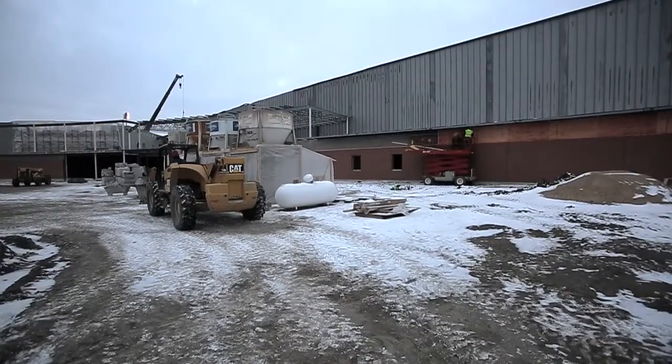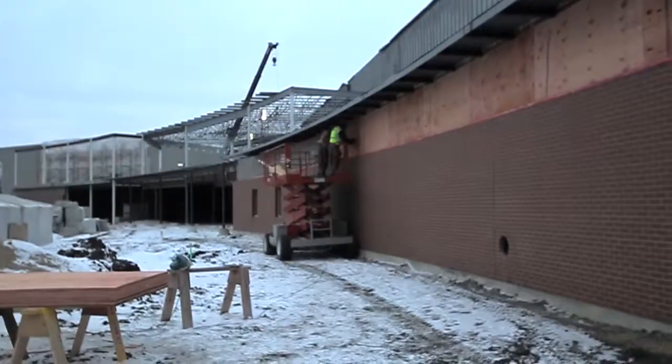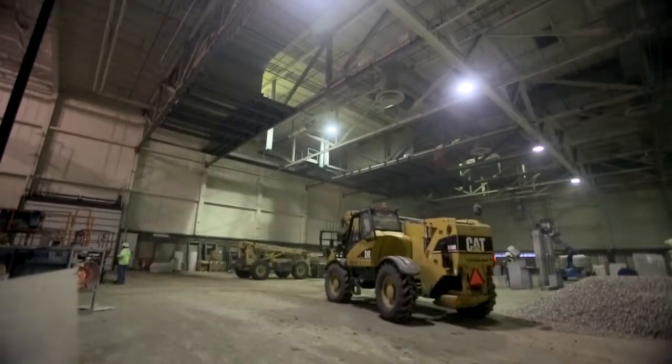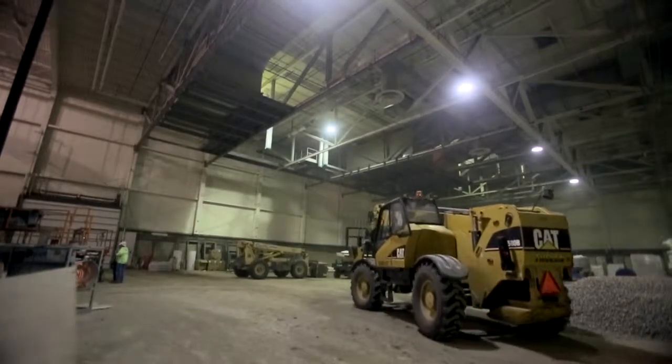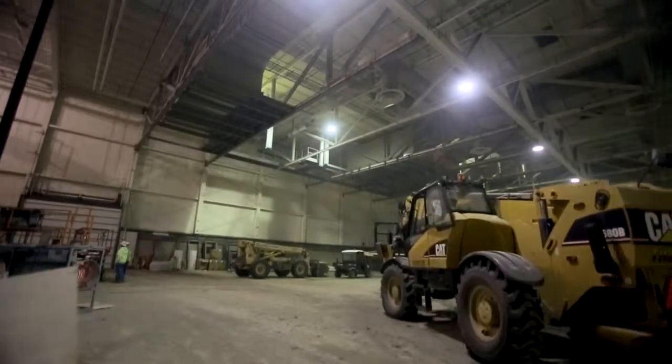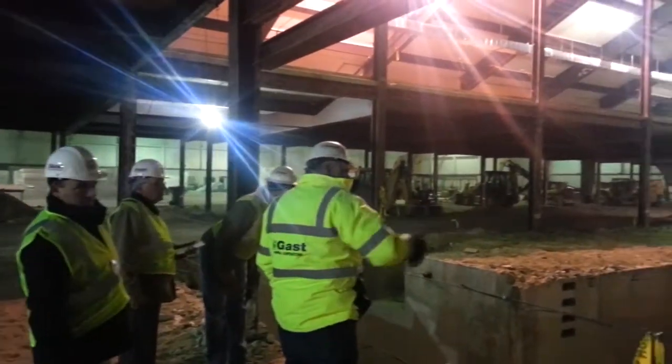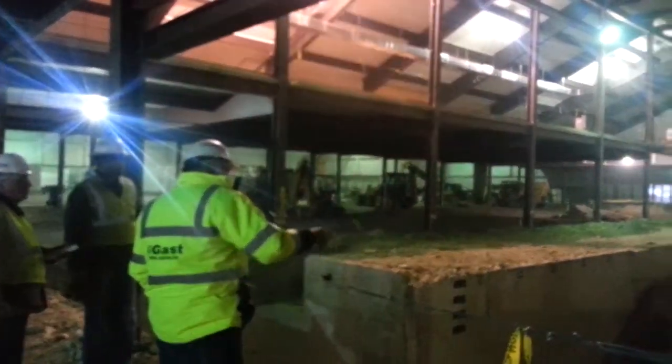The largest part of the work has been the demolition, the foundations — all the new foundation work — and then some of the new foundations inside the existing building. That's a big chunk of what we've been working on. Steel erection, block walls — mostly structural work, a lot of structural work.